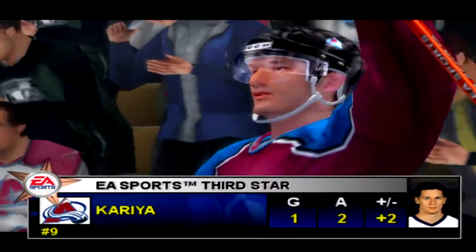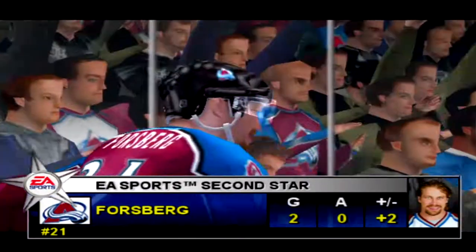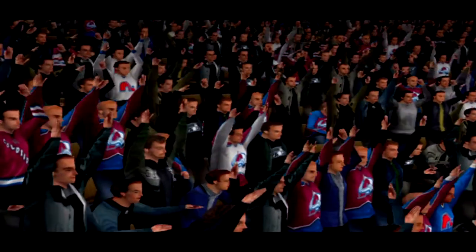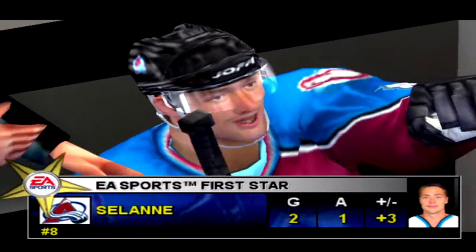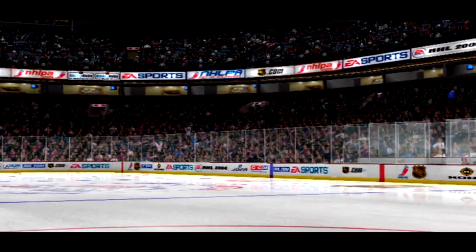To proceed from the start for Colorado — number one, Mark Curry. Tonight's second star, Colorado number 21, Peter Forsberg. From Denver, Colorado — for EA Sports, I'm Jim Hewson and I'm Craig Simpson. Have a great night!